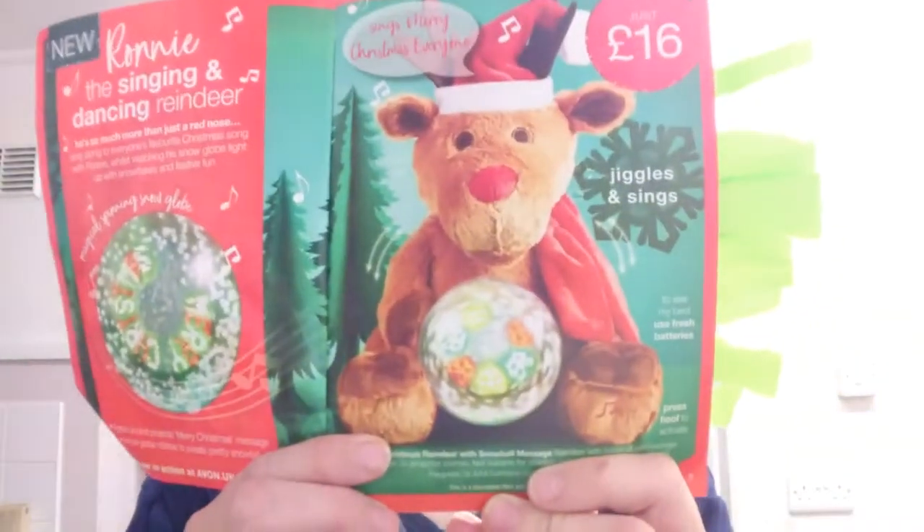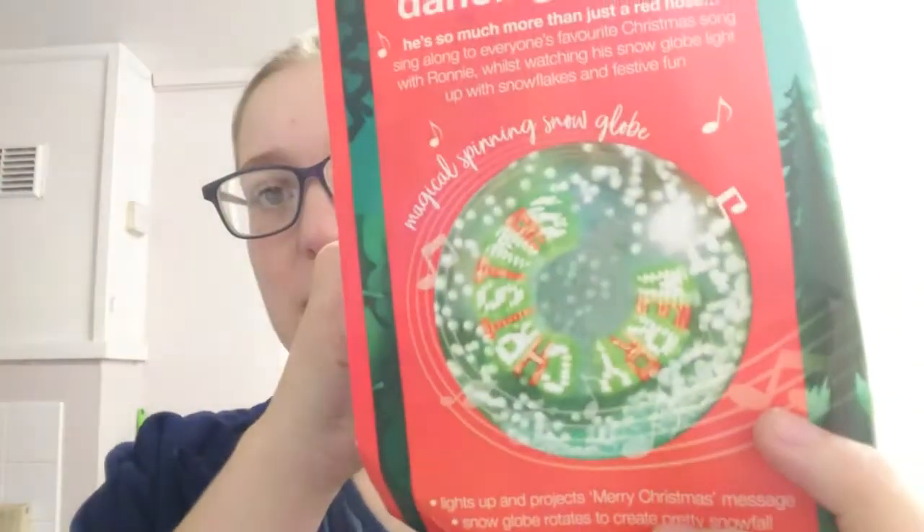The very first one is Ronnie the Reindeer, which is available in Campaign 18. His snow globe lights up, and it does have presents. He will be £16 when he comes out — just an amazing little thing, gorgeous, soft, furry, and all-round lovable. He requires 3 AAA batteries.